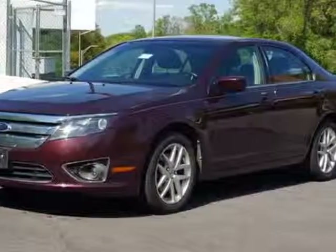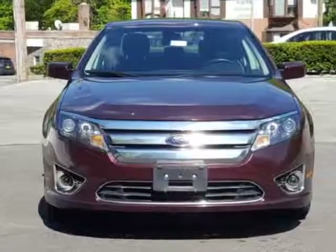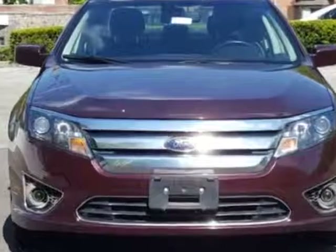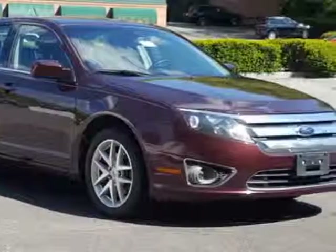Come take a look at this 2011 Ford Fusion. This Fusion has just under 76,500 miles. For your protection, a warranty is available for this vehicle.